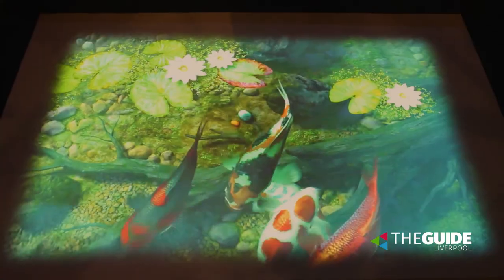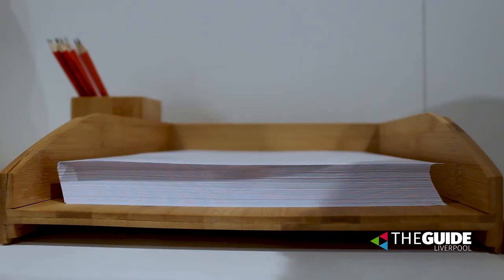To coincide with this exhibition, we have a whole day of activities on Saturday the 5th of October. If you come along, we've got origami, calligraphy, music, all sorts of things.